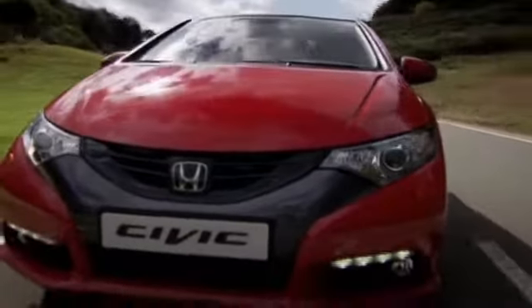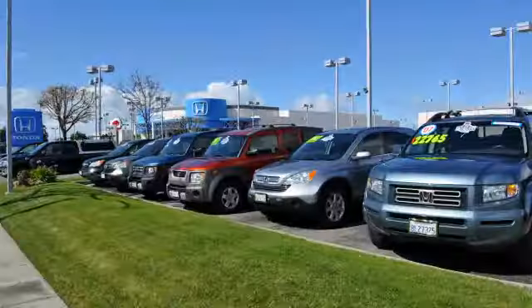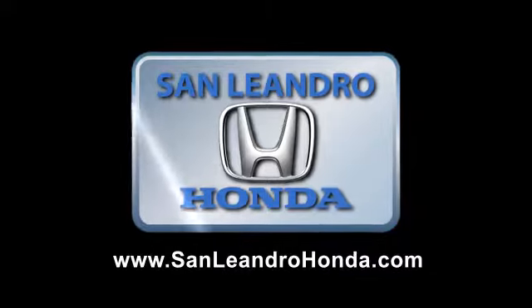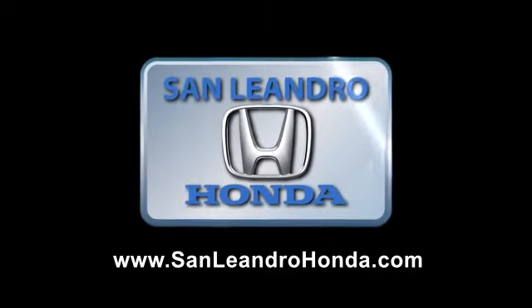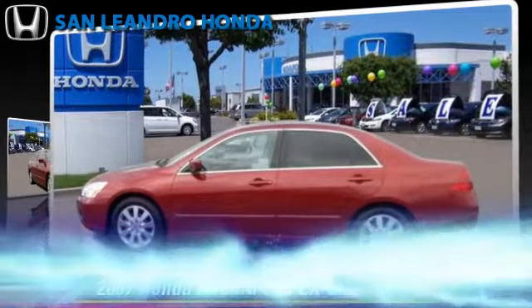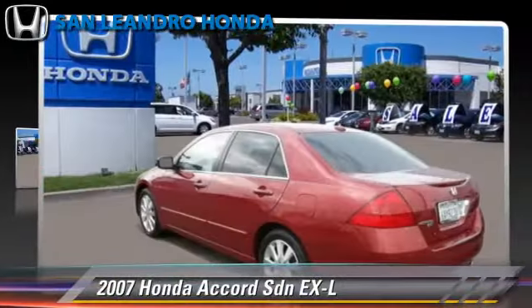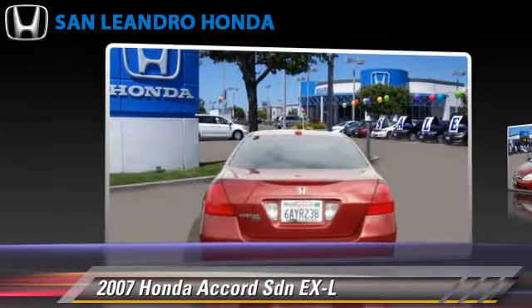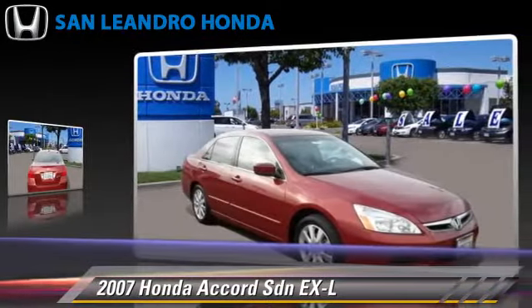San Leandro Honda is celebrating the new year by offering some fantastic sales specials. Take a look at this great vehicle: the 2007 Honda Accord EXL, powered by a V6 engine with a 5-speed automatic transmission.